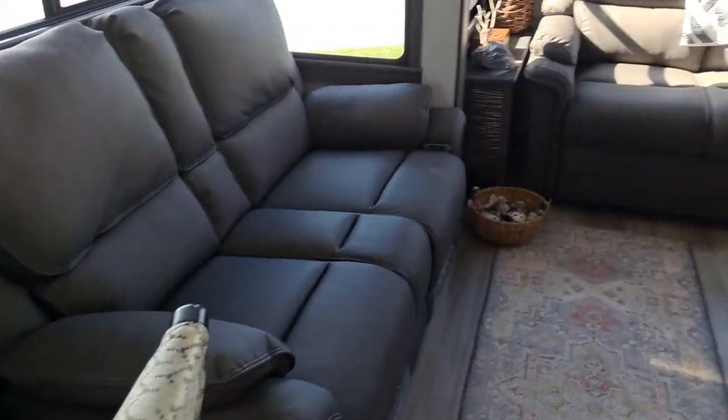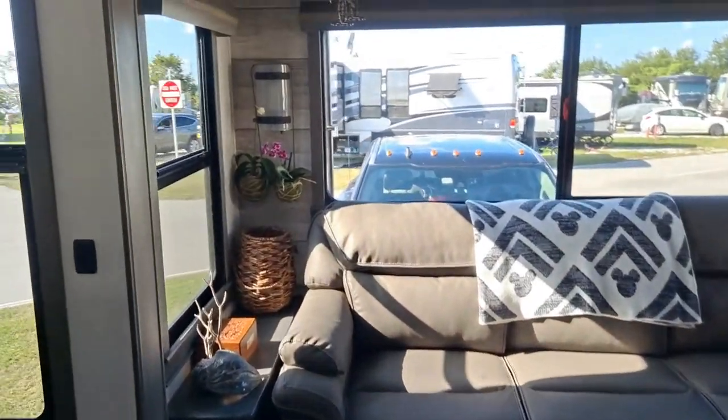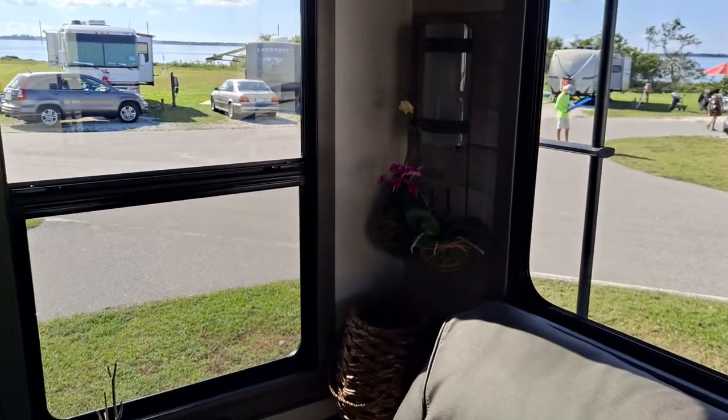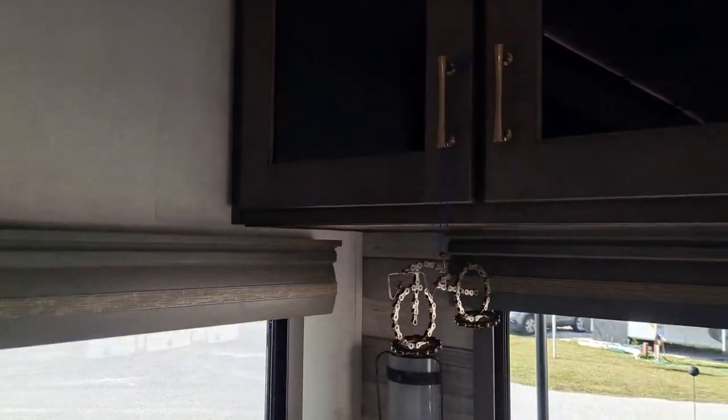So those are recliners. I found a place for my orchids — works out okay. There's lots of storage up there, which really helps.